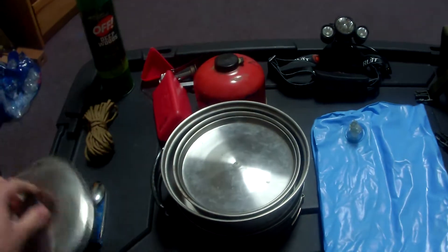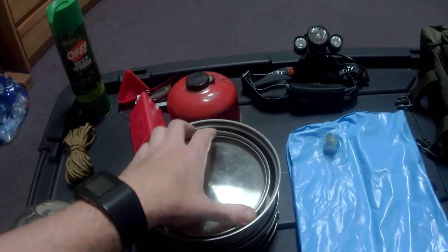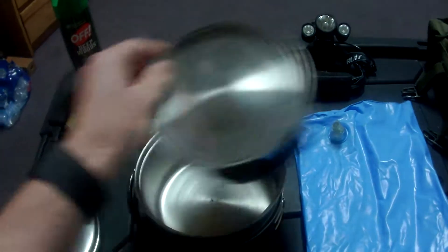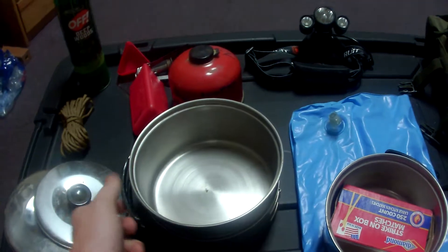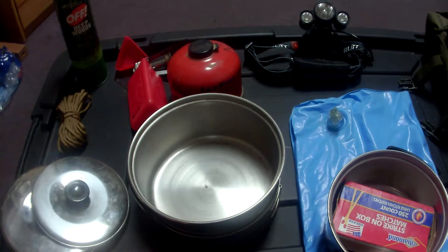Next, I'd say a mess kit — a pot, a pan. This would be good for purifying water or whatever you need. I suggest bringing the full kit just to have it with you, because it's extremely lightweight. It's made of aluminum, you can put it over a fire, you can really do anything with it.